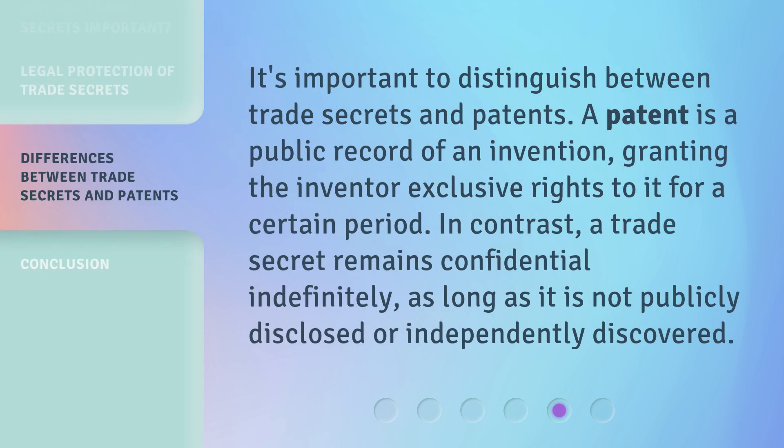It's important to distinguish between trade secrets and patents. A patent is a public record of an invention, granting the inventor exclusive rights to it for a certain period. In contrast, a trade secret remains confidential indefinitely, as long as it is not publicly disclosed or independently discovered.